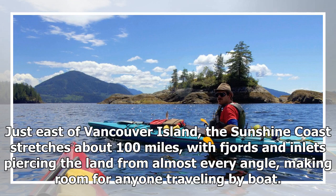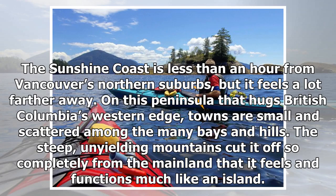The Sunshine Coast stretches about 100 miles, just east of Vancouver Island, with fjords and inlets piercing the land from almost every angle. Less than an hour from Vancouver's northern suburbs, it feels a lot farther away. On this peninsula hugging British Columbia's western edge, towns are small and scattered among the many bays and hills. The steep, unyielding mountains cut it off so completely from the mainland that it feels and functions much like an island.